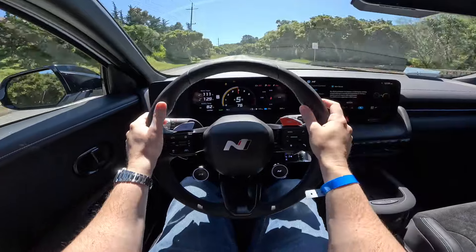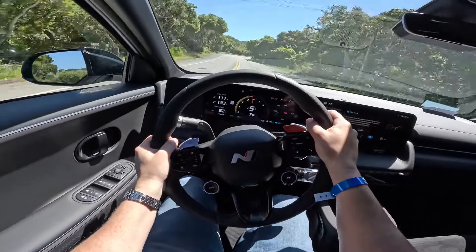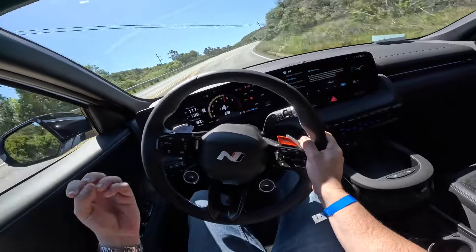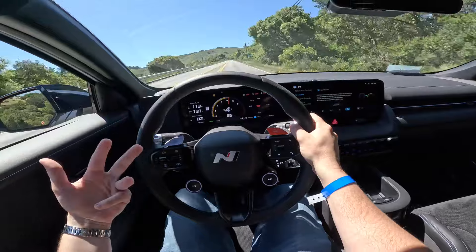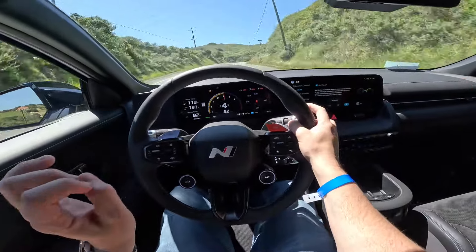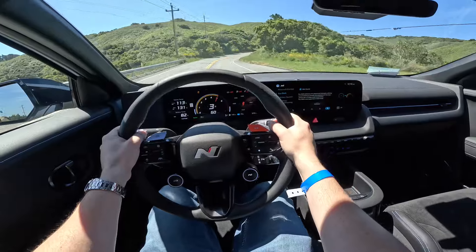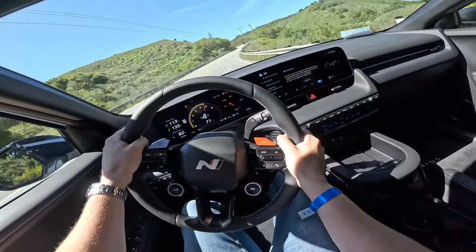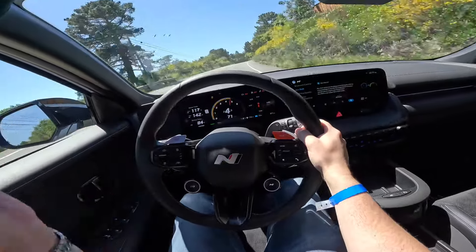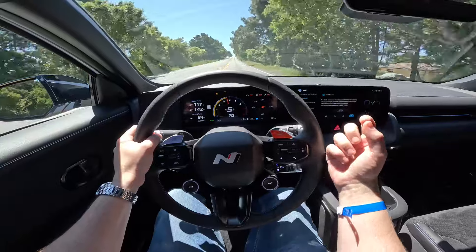Behind the wheel of the Ionic 5N I'm shifting an electric vehicle using N Shift, which simulates an eight-speed dual-clutch transmission using motor regen — regenerative braking to break up torque and simulate a shift. There's actually a different torque curve for each gear, so you have a different shift feel between second and third, fourth and fifth, etc. It takes a little getting used to, but once you're on a racetrack or back road you almost forget you're driving an EV. The calibration is downright amazing. This is what electric cars need — some emotion, some soul.